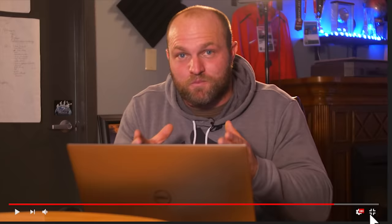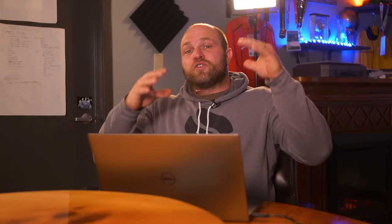It's Dan Miller from garagestrength.com, and if this is your first time to the channel and you're interested in learning more about Olympic weightlifting, you want to be more explosive, you want to have better movement — make sure that you like, you subscribe, and you ring that notification bell so we can help you hit those PRs.